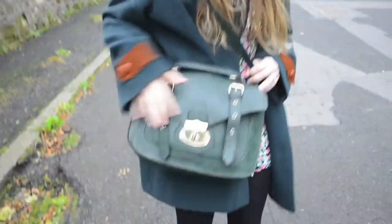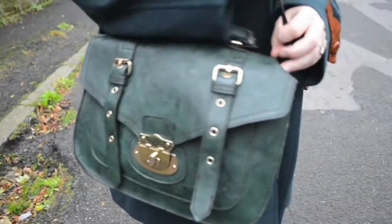My bag is from New Look. I really like this bag — I always use it a lot.